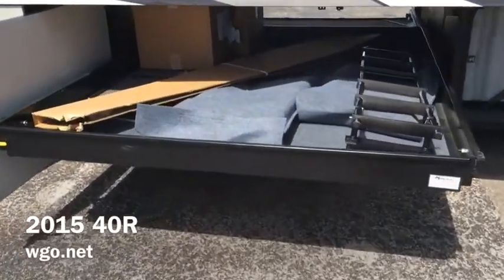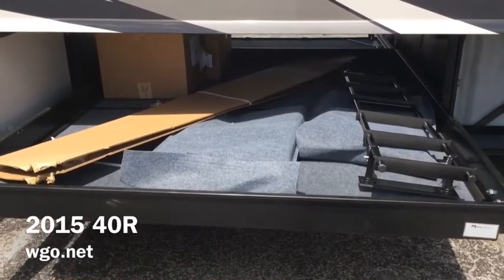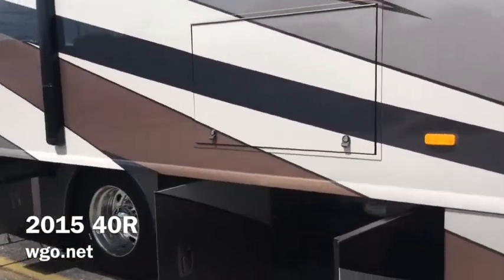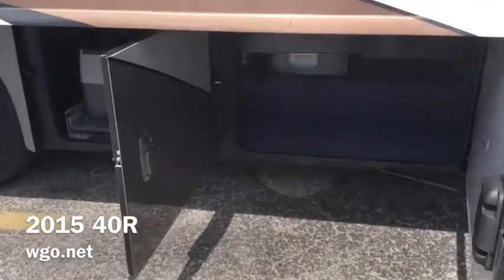One of the real keys is everybody wants to take tons of items along with them, so you can see that we have the largest pass-through storage bin in the industry. I've got this slide-out tray pulled out. It has an outside TV, and new for 2015 we've added a subwoofer and a sound bar.